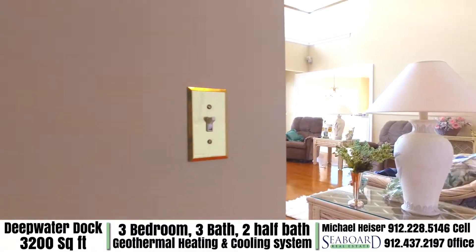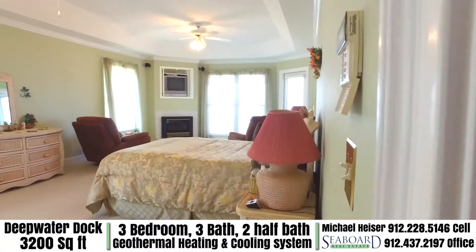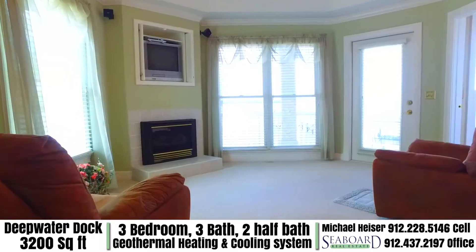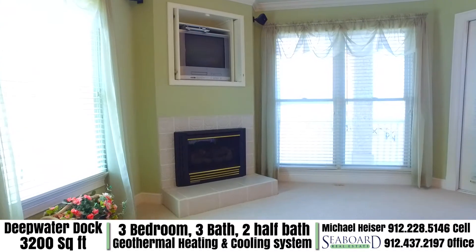The master bedroom suite is located right next to the living room. This incredible large master suite has a fireplace and an area for you to install your very own media system.